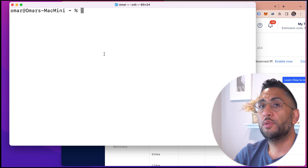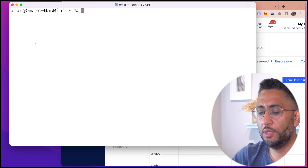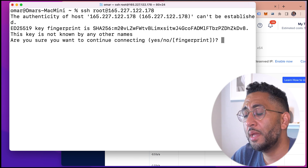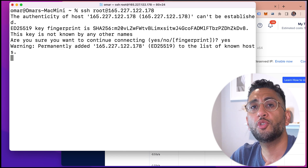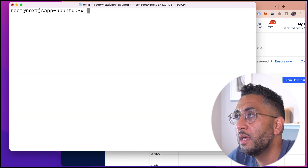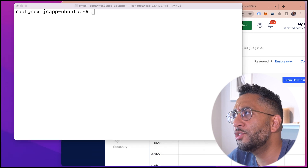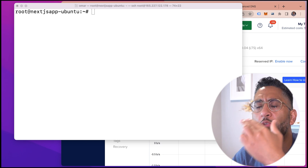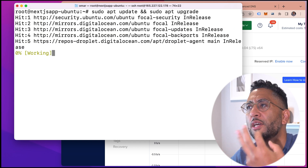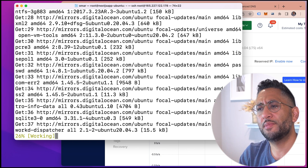Now let's run all the commands. I'll copy the IP address and SSH in as root. I'm not going to create another user — I just want to show you the steps; if you create another user, the same steps apply. The first thing is nothing fancy — we're just updating and upgrading, getting the latest packages on our Ubuntu server. Just let that run. This takes some time, so just be patient with it.